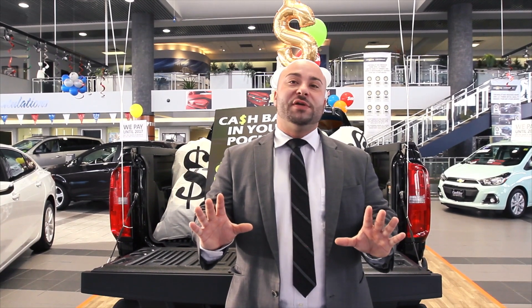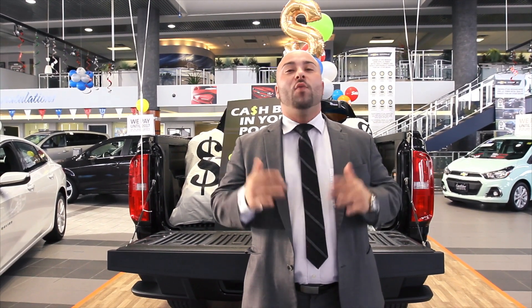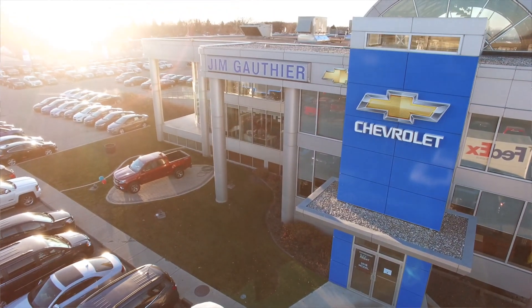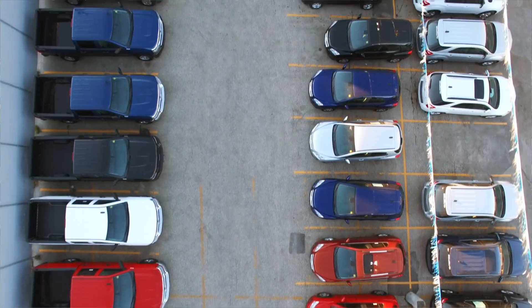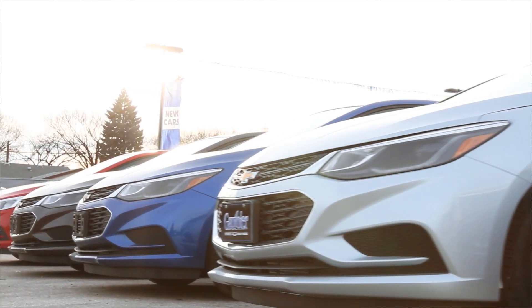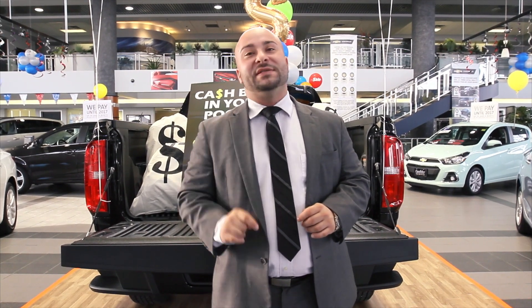That concludes the virtual tour of Jim Gauthier Chevrolet. I hope you guys enjoyed it and feel more comfortable and welcome at the dealership, whether it's sales, service, collision, or if you just want to come check out the cool car museum in the basement — you're always a welcome guest. The address is 1400 McPhillips Street, and remember, nobody beats a Gauthier deal.